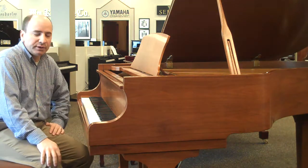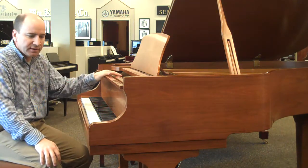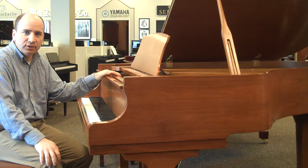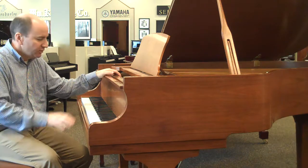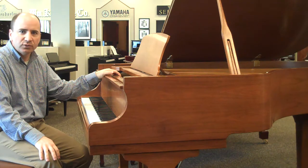Hi, I'm Mike at the Piano Gallery in Murray. This is a Samick 6 foot 1 inch grand, it's a pre-owned grand. It plays beautifully as you can hear, great touch response, beautiful tone quality.